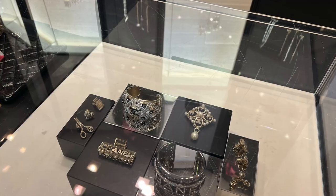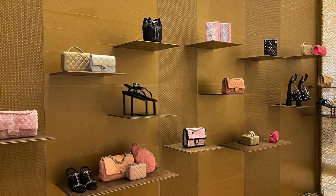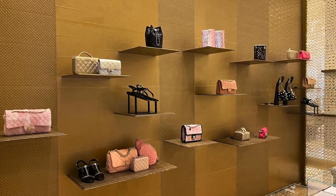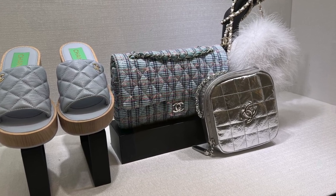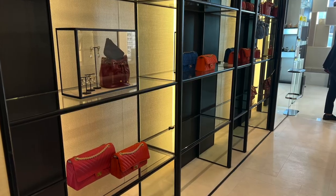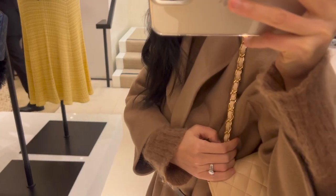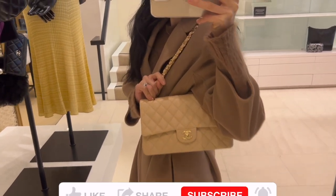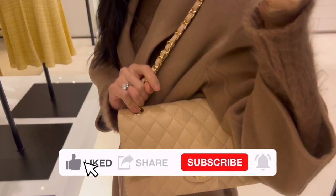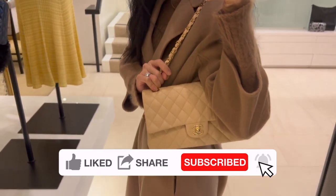Which one is your favorite so far among everything I tried on? Fingers crossed for my new bag — I will unbox it with you once I get it. Which one is your favorite from everything I showed you in the San Francisco boutique? Are you eyeing anything or getting anything from the new Spring/Summer collection, or what's on your Chanel wishlist right now? Leave me a comment below — I'd love to hear from you. See you soon, bye bye!